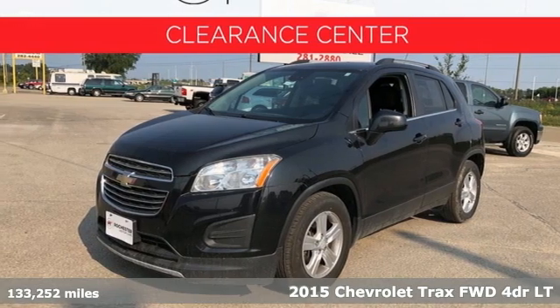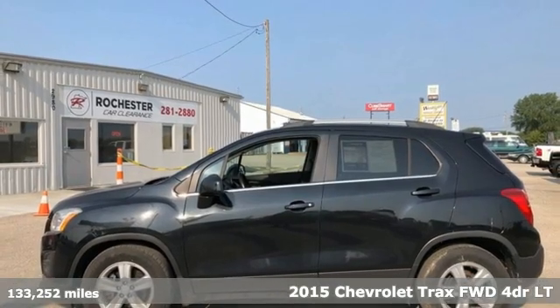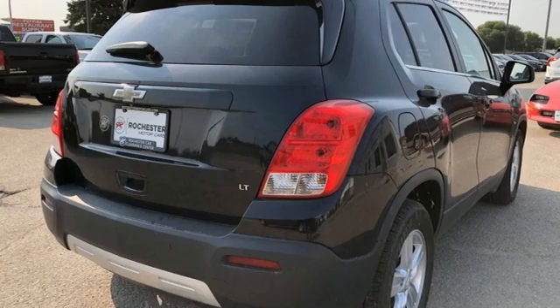It's a 2015 Chevrolet Trax. Don't let the slick city look of this Trax fool you. There's plenty of room for cargo and people with a variety of seating configurations.